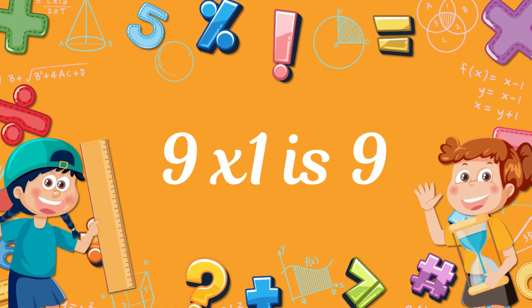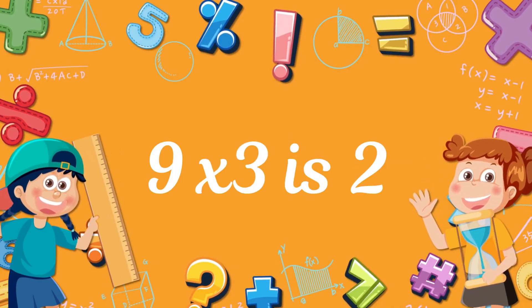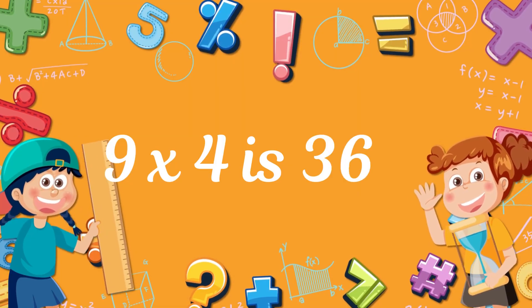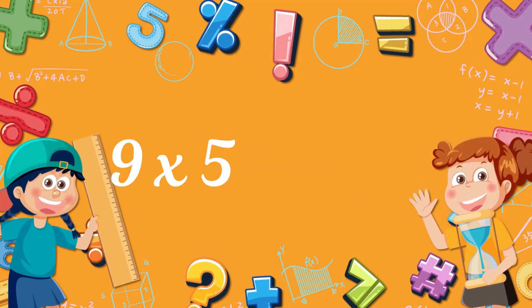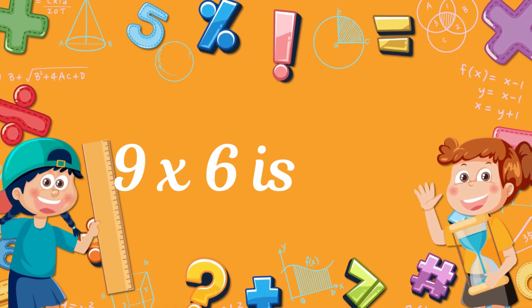9! 9 times 2? 18! 9 times 3? 27! 9 times 4? 36! 9 times 5? 45! 9 times 6? 54!